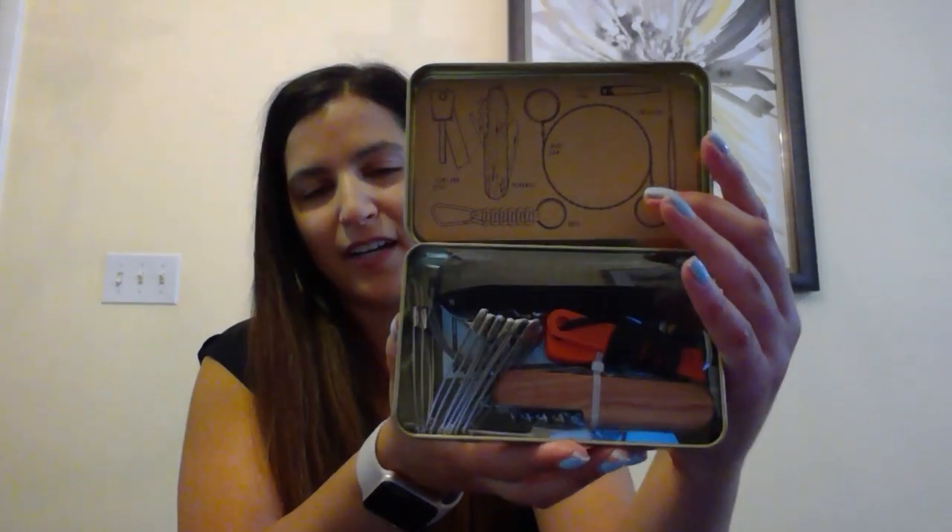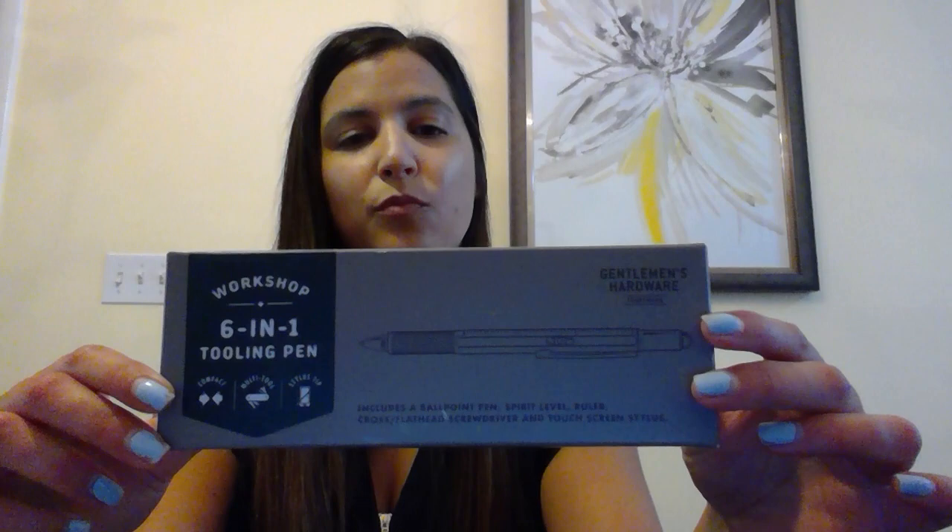This is great for any father who loves the outdoors. I personally love this tool — our six-in-one tooling pen. Not only is it a pen, but you have a ruler, a level, a stylus, and what's really cool is inside the stylus you will have both a flathead and crosshead screwdriver. It's a really great tool to keep on you at all times for those handy fathers.